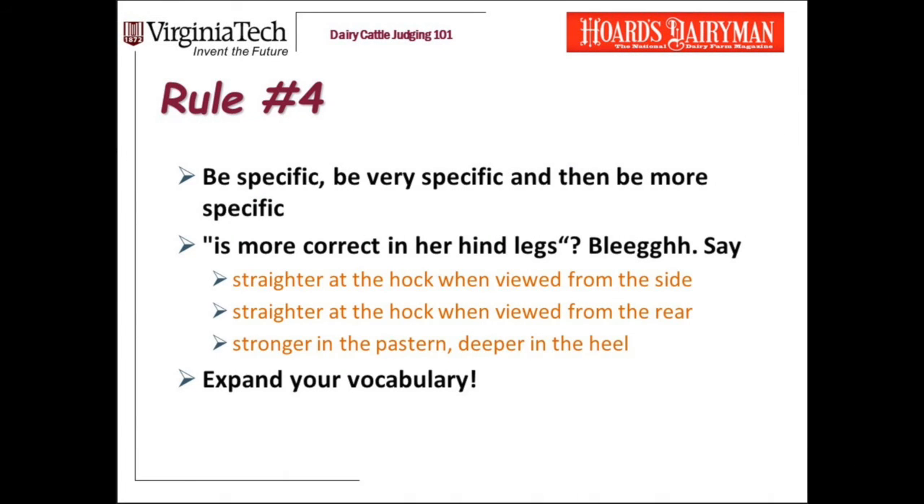Now we are at rule number four. Rule number four is to be specific, be very specific, and then be even more specific. I get bored when people just say one places over two because she's more correct in the hind legs. Give me some more detail — you can start with that, but then tell me she's straighter in the hock when viewed from the side, stronger in the pasterns, deeper in the heel. Give me detail. Tell me where, tell me how, tell me why. Challenge yourself, expand your vocabulary. You can get resources from your 4-H coaches or from the internet. Push yourself so that you've got the vocabulary to explain what you're seeing.